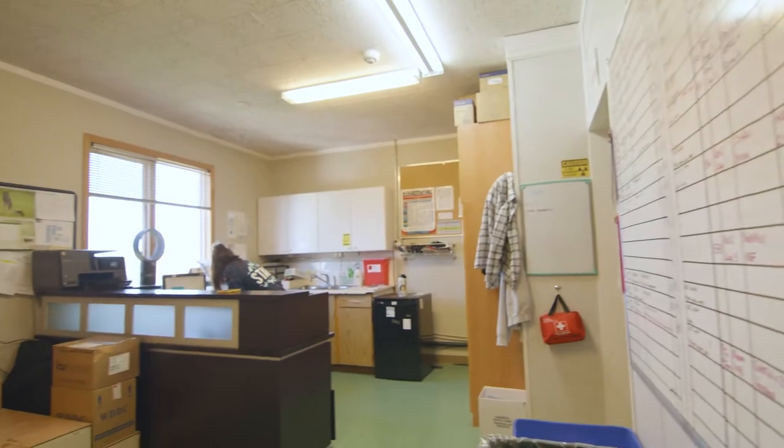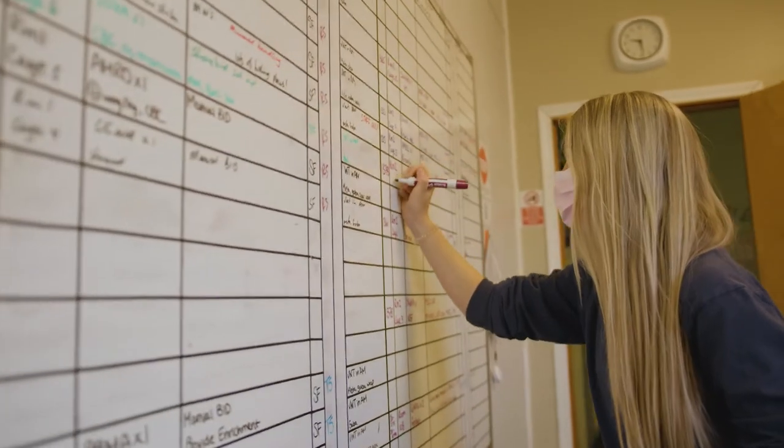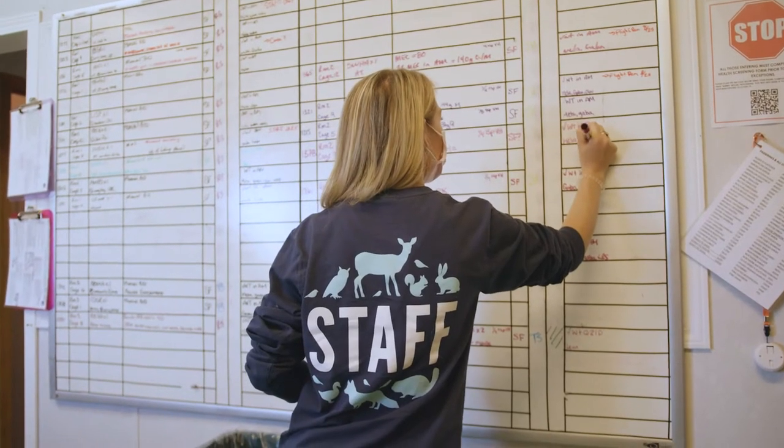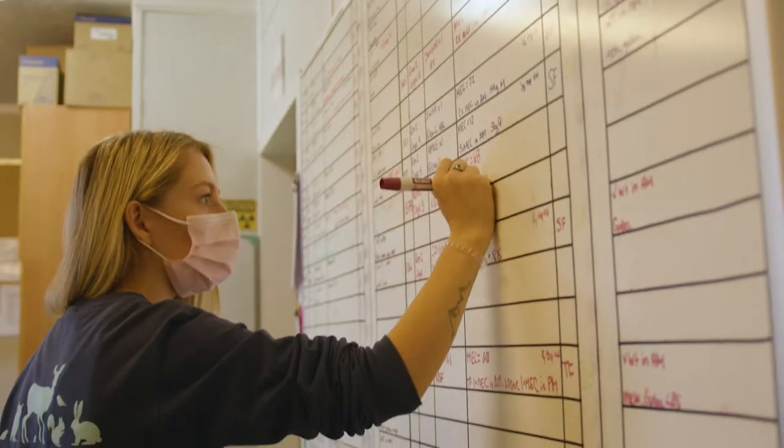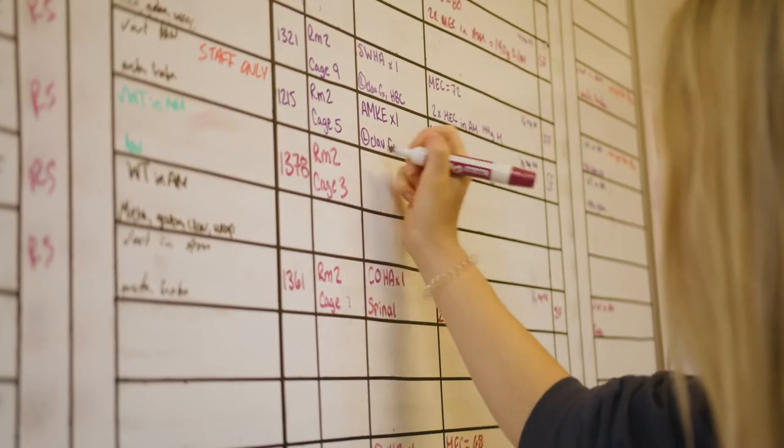Here in our reception room is where all patient records are stored and how we keep track of daily animal care. Each board lists the species we care for along with their patient number, dietary needs, and any special care that the staff and volunteers should be aware of.